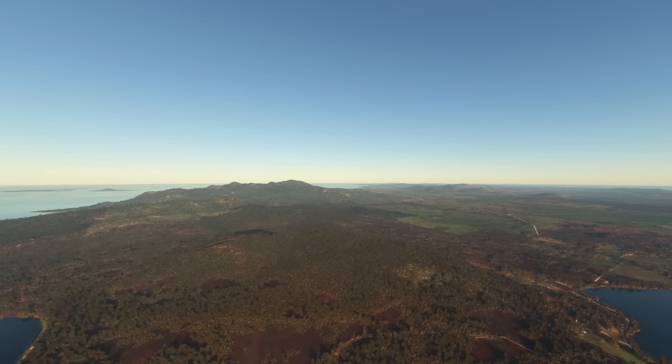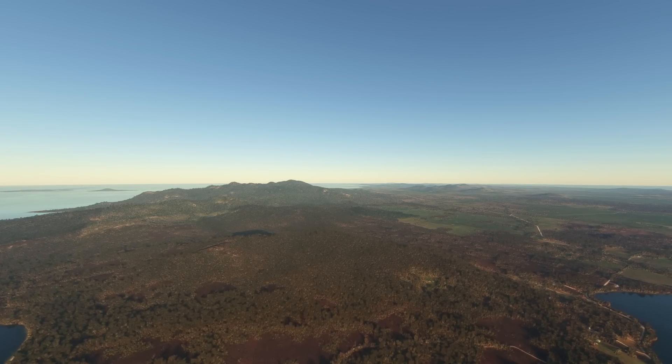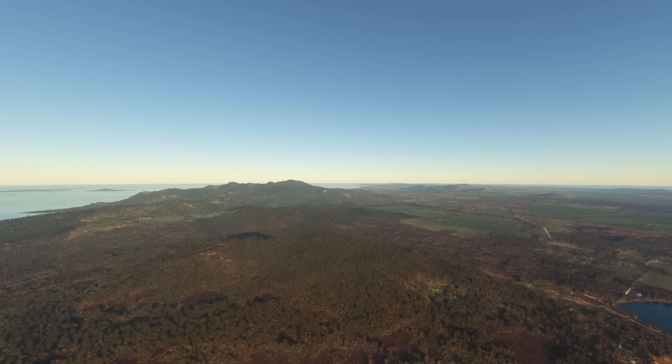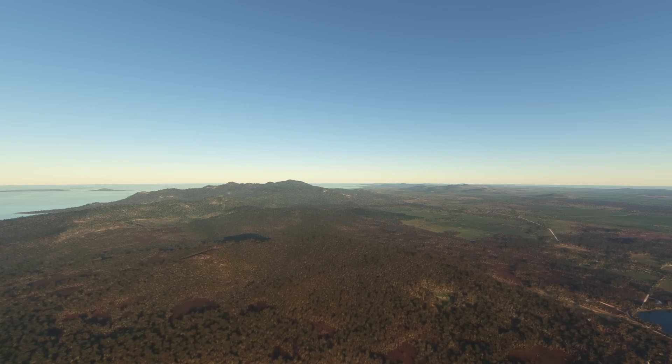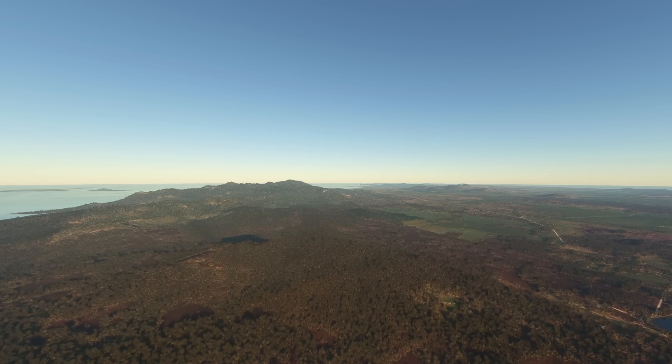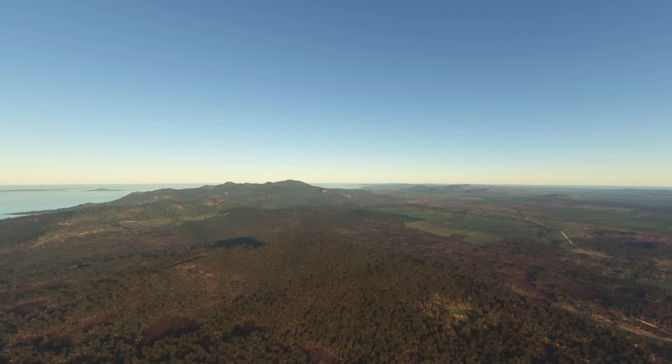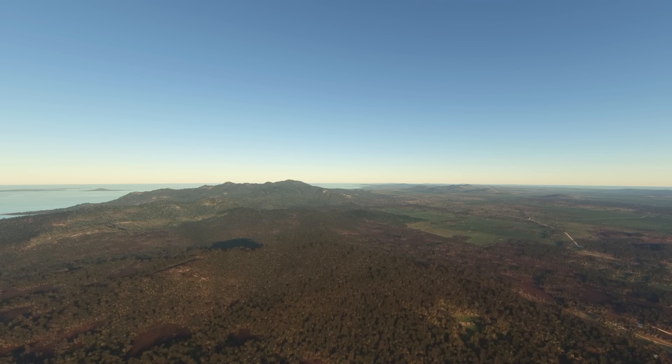After the Tabberabberan Orogeny ended, Flinders Island was uplifted and turbidite deposition ended. The region remained relatively stable for around 200 million years until the breakup of Gondwana occurred. During this time of relative stability, marked erosion of the former uplifted terrain occurred, and the granite began to be exposed at the surface.